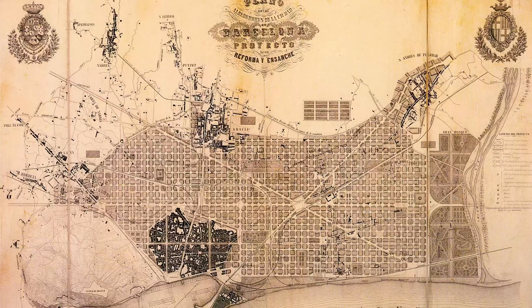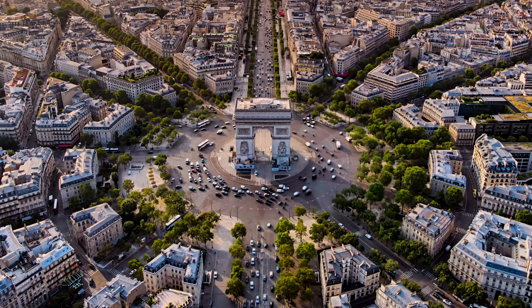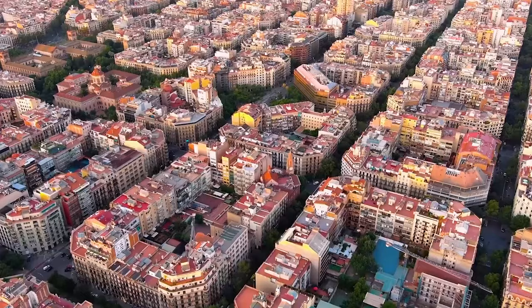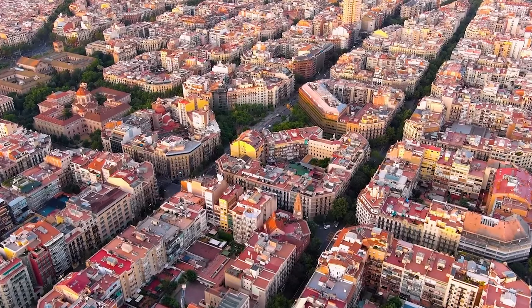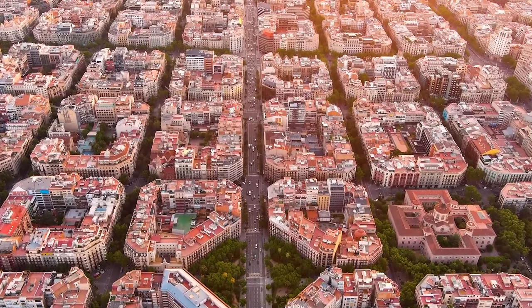What you're seeing now is what Cerdà's plan looks like. The most striking and obvious thing is the grid design, which differs from other major cities which opt for a radial design. His choice of a grid design was a practical one — they are easy to navigate and easy to build on for further expansion. The choice would turn out to be critical for the future of Barcelona.